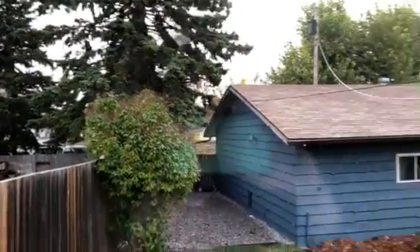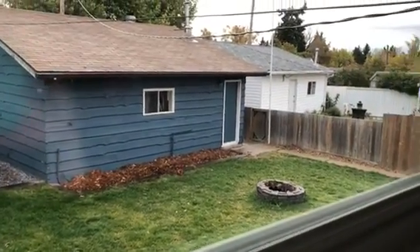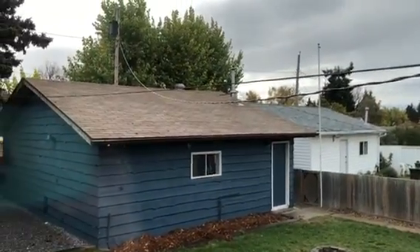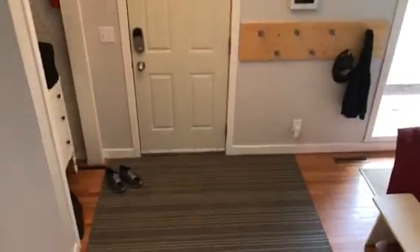We're going to go up about six or seven stairs here to where the bedrooms are located, which have some brand new carpeting in them. This is the master bedroom, with a good closet area and nice big windows.